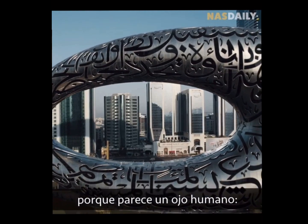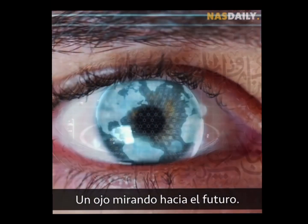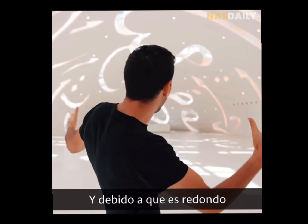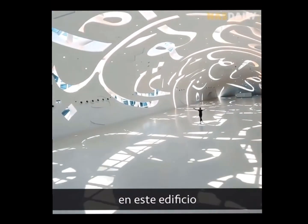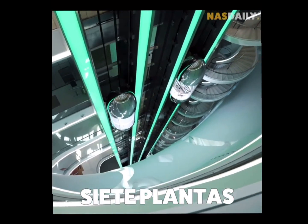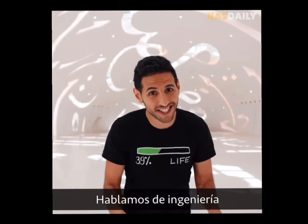This building is unique because it looks like a human eye, looking at the future. Because it's round, there is not a single corner in this building and no columns — seven floors, zero corners, zero columns.